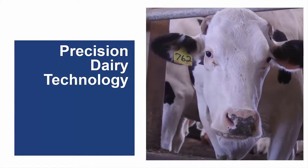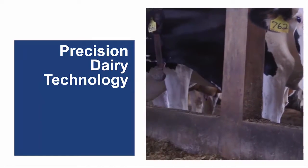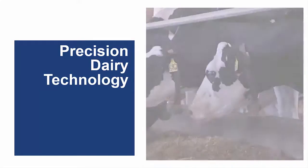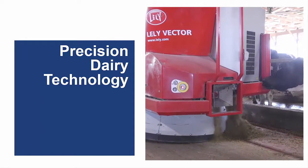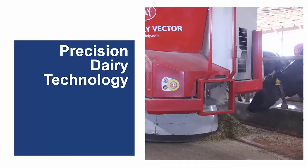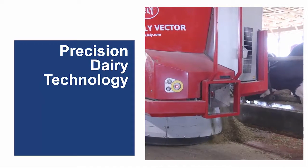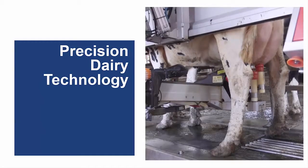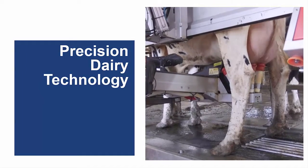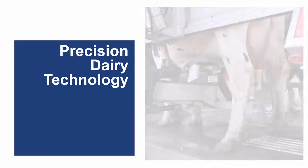Precision dairy technology use on dairy farms has steadily increased over the past several years. Technologies developed for use in other industries are being adapted, and farmers, just like the rest of society, are becoming increasingly comfortable with these technologies in all aspects of their lives. Today's robots feed cows, and robots can even milk cows with limited human involvement. High-tech sensors can monitor the physiological conditions of an individual cow, allowing dairy farmers to make better management decisions.